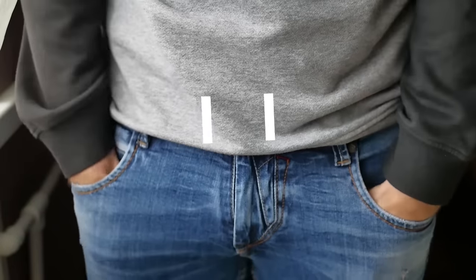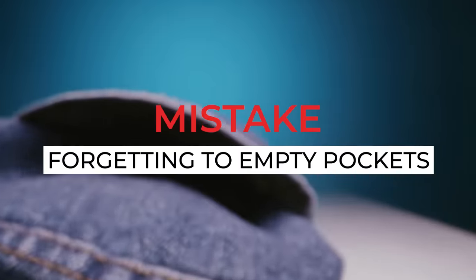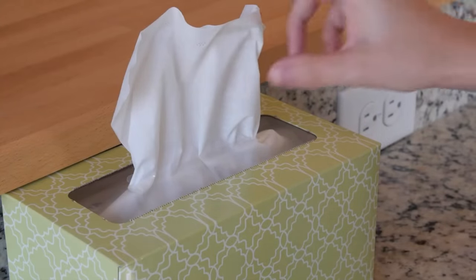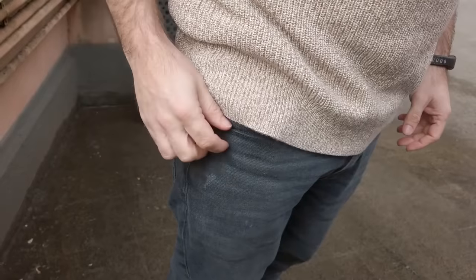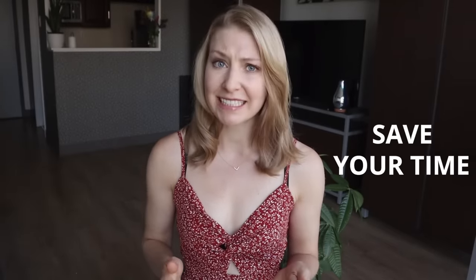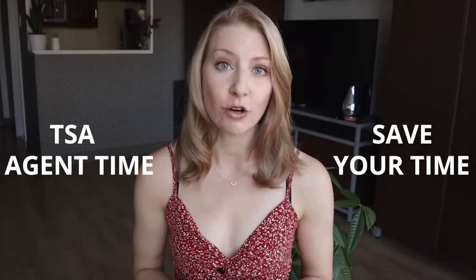The most common TSA security line mistake that travelers continue to make is not fully emptying their pockets. Some things, like car keys, are obvious to remove, but many travelers don't know that even seemingly insignificant things, like a tissue or a sugar packet, also need to be removed from your pockets. Ensure that absolutely everything has been removed to save yourself time, as well as the TSA agent time, by not having to give you a manual scan or a pat-down.